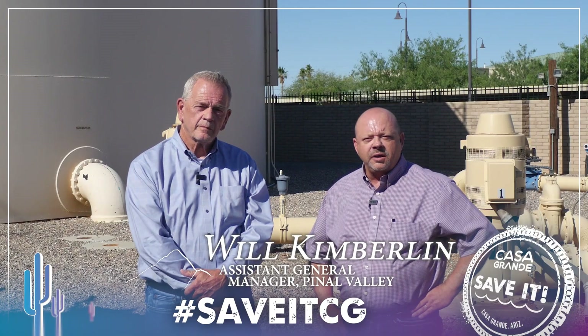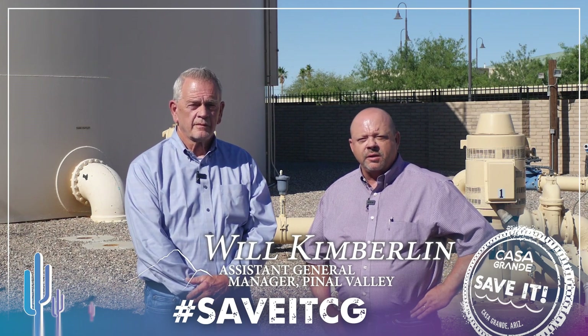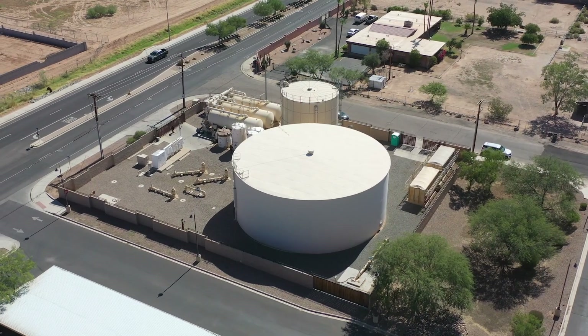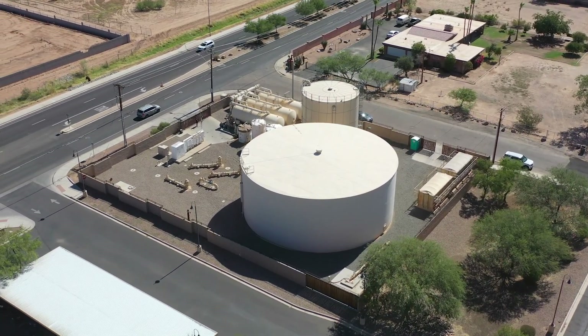Here at Arizona Water in Pinal Valley, we have seven treatment plants that we operate to remove contaminants or constituents, and most of those operate in an automatic state.